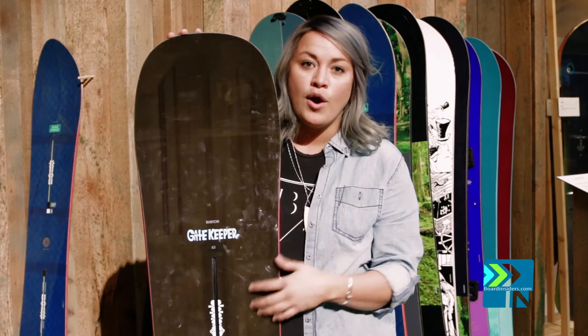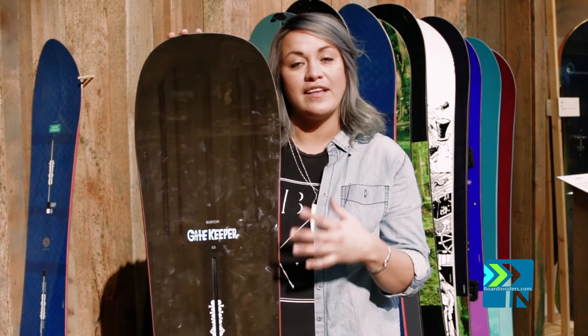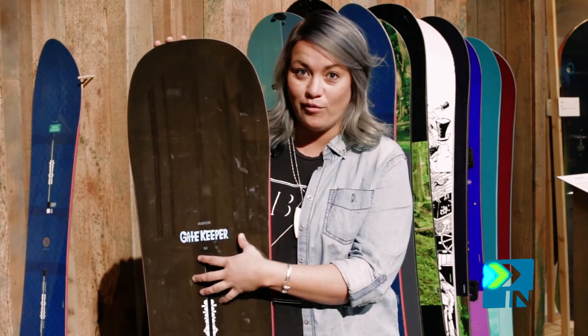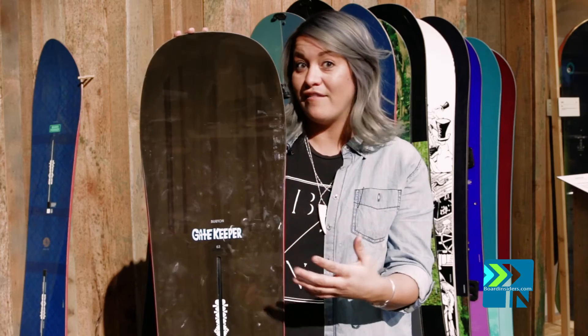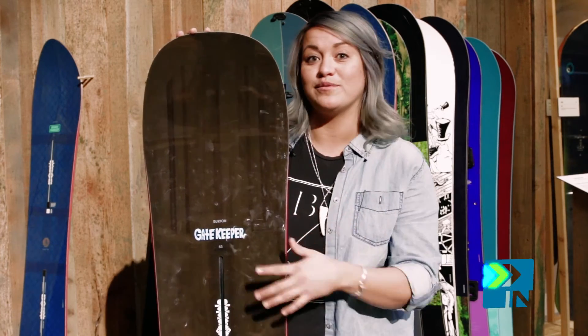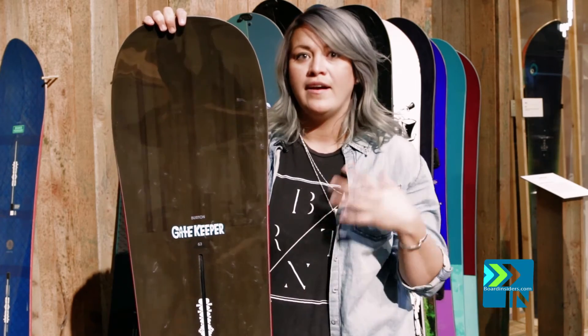With the Gatekeeper, we built a board that is super stable and surfy. It's something that can work great for a guide, but sometimes in a quick fix a guide needs to switch out with their clients because maybe they brought the wrong gear. So this board works great for somebody who is a novice in the powder, but at the same time is strong and burly enough for somebody who's out there kicking ass. The Gatekeeper is going to be more of a seven or eight on flex — super stable yet surfy.